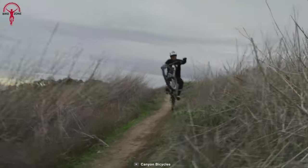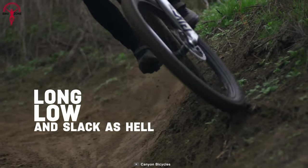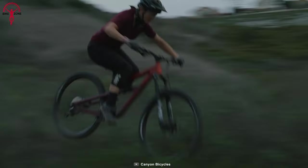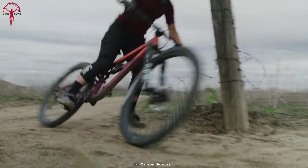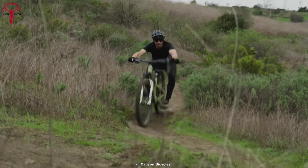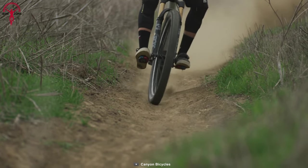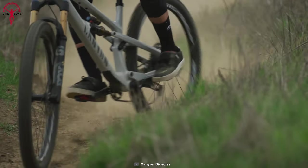Despite its affordability, the Spectral 125 doesn't compromise on quality, as it shares the same robust Category 4 rating as Canyon's high-end enduro race bikes. With a trail-ready weight of 3,000 grams, this bike is built to handle rowdy terrain and big hits, while the larger wheels ensure improved stability, traction, and rolling capabilities on technical trails. The Canyon Spectral 125 offers impressive performance, affordability, and durability for riders seeking a budget-friendly trail bike.